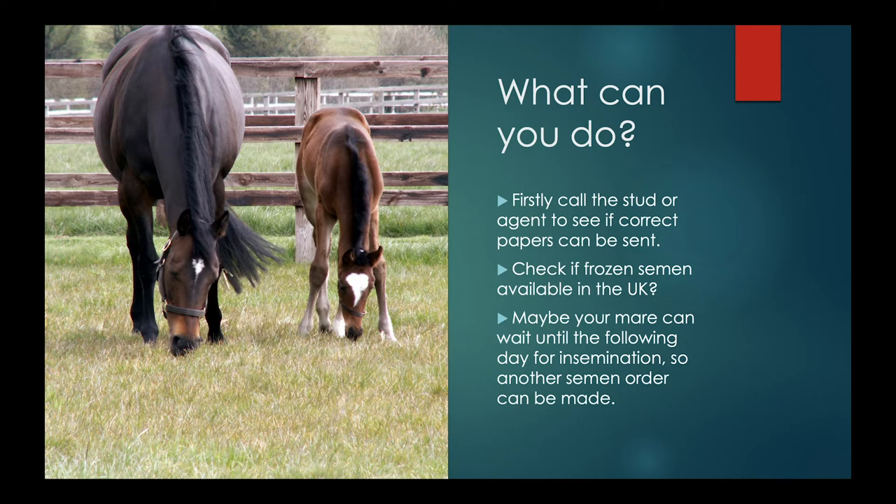Some mares are not good candidates for frozen semen, so we would advise against inseminating on frozen in those cases. If this happens we may have to let the mare ovulate — often we'd have given the ovulation agent the day before, so she'd be due to ovulate the following day — and then bring her around into season again. Sometimes we might wait for the following day so another semen order can be made, though this can be risky as the mare might ovulate before we receive it. It may also mean a second collection and postage fee. Ultimately, it's important to talk the options through with your vet.